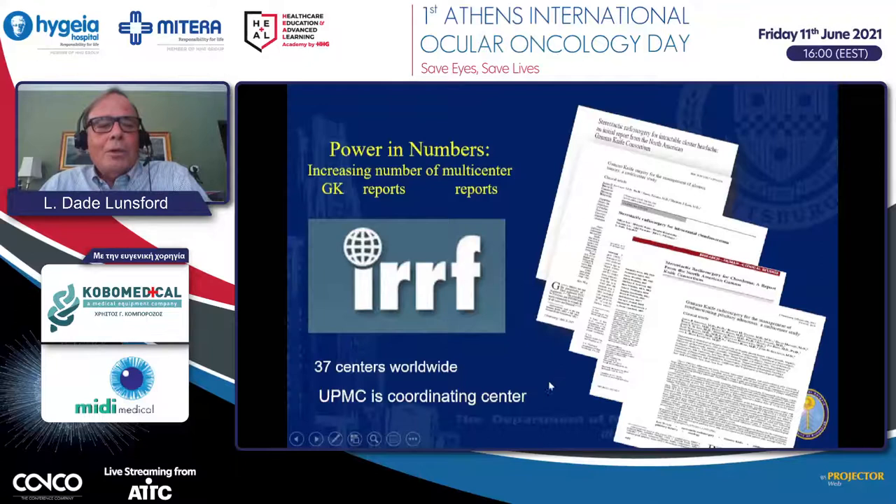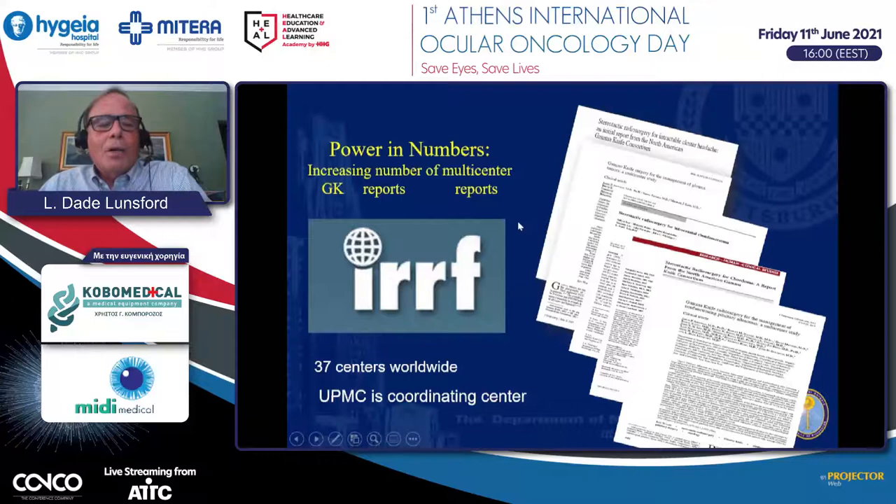We are part of the coordinating center for more than 37 worldwide centers examining outcomes in radiosurgery across a variety of indications. We believe involving centers that treat ocular tumors could provide better long-term data in the future. Thanks for the opportunity to present, and someday I would like to get back to Athens—my wife and I spent our honeymoon in Greece 50 years ago, including two weeks in Crete. Thanks very much for allowing me to participate.